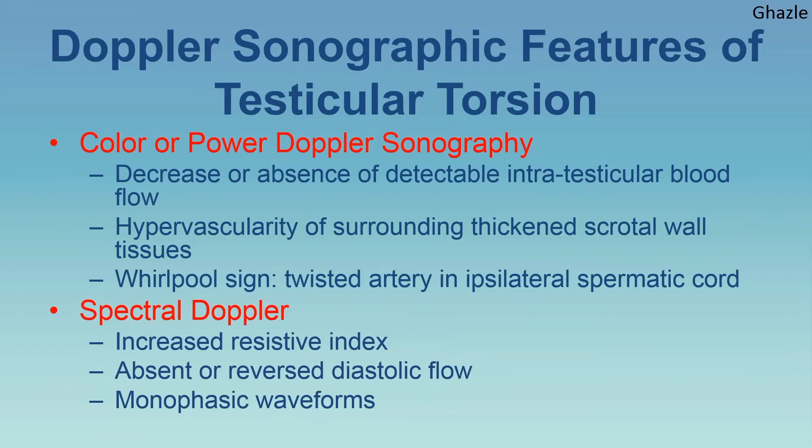Doppler is essential in the diagnosis of testicular torsion. You must optimize your system: decrease the velocity scale, decrease the frequency, decrease the wall filter, and use power Doppler, B-flow, or color Doppler as appropriate. Color Doppler shows either decrease or absence of detectable intra-testicular flow, with hypervascularity of the surrounding tissue — the scrotal wall or peri-testicular tissue, not inside the testis itself. You may also see an increased resistive index, absence of diastolic flow, and a monophasic or parvus-tardus waveform. Note that in 10% of neonates, it is very difficult to detect flow even normally.